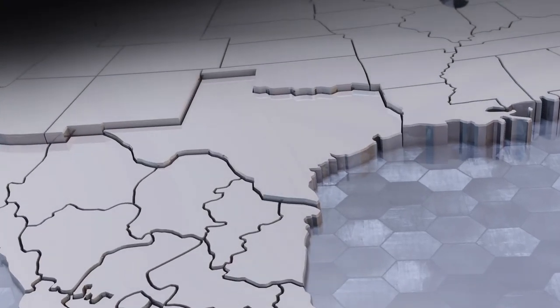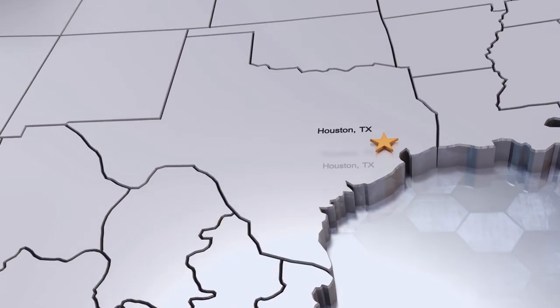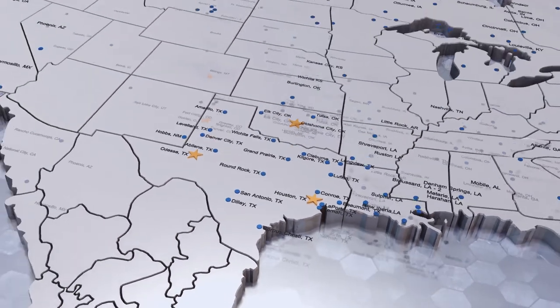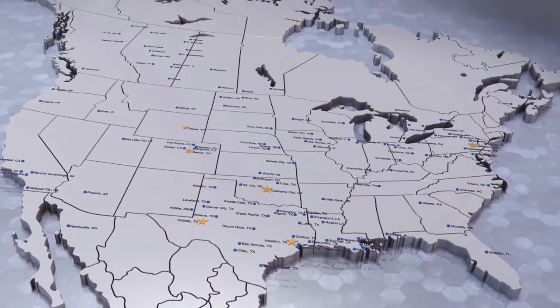Call DXP for your pumping and measurement needs. With over 180 locations in the US, DXP has service centers and startup assistance throughout the oil and gas industry.